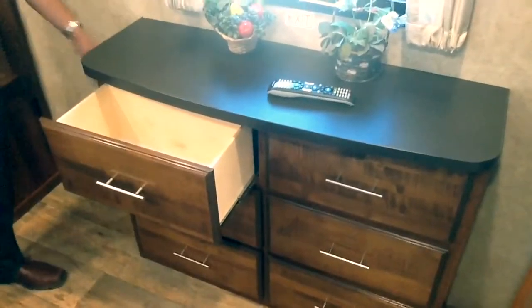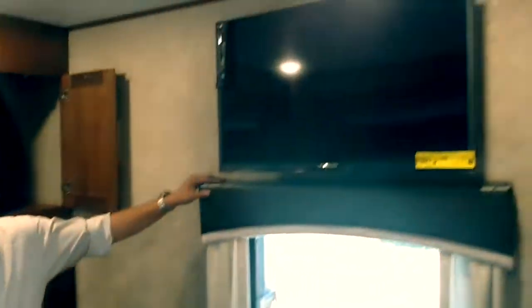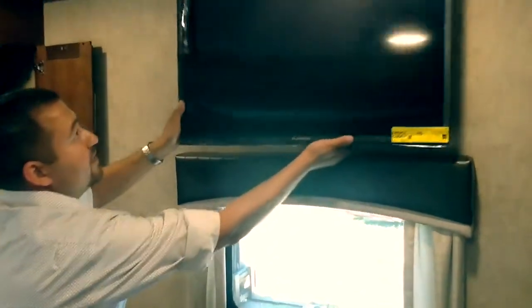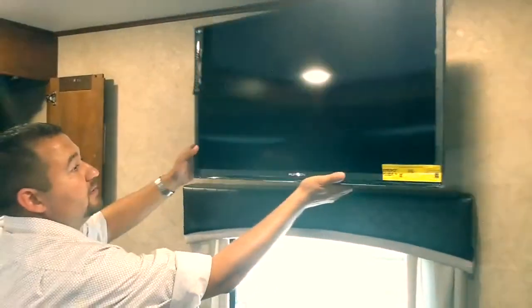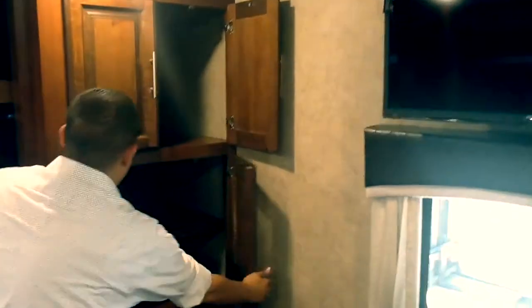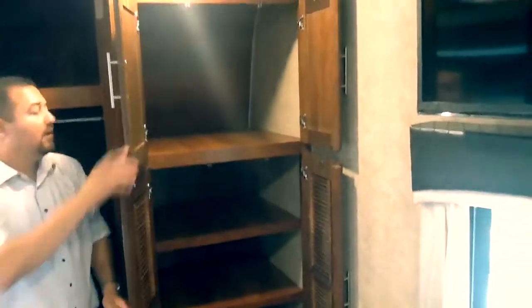Across from the bed you've got nice storage for your linens or clothes. There's a charging station on this side, a nice window, and a Furion 32 inch TV with a swivel mount. And of course over here you've got plenty of storage all the way to the top.